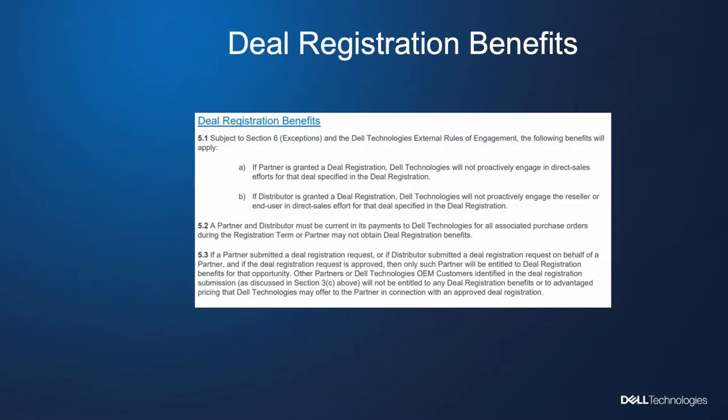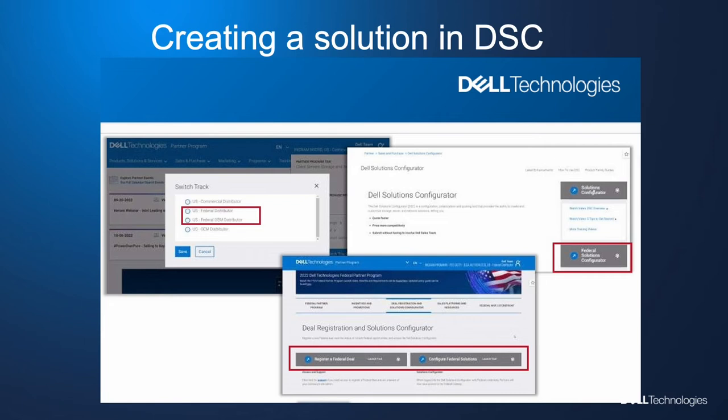The benefits of a registration are quite simple — we're going to leverage you as a partner to win this opportunity with Dell Federal and Ingram Micro. No other partner can have a registration for this opportunity, and Dell cannot take this deal directly. As discussed before, we changed our name from OSC to DSC.